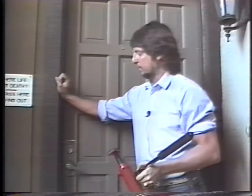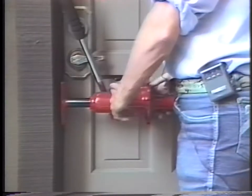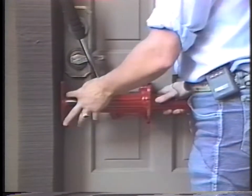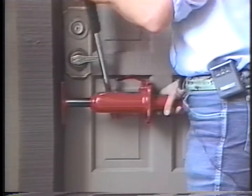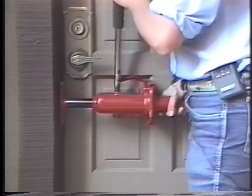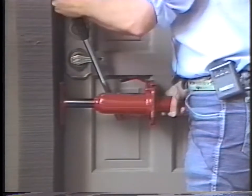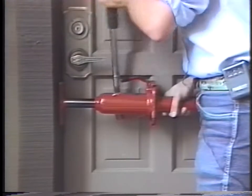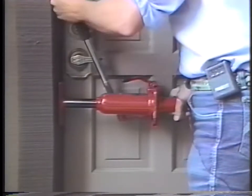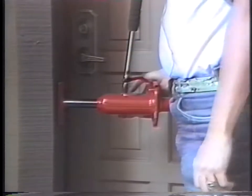That is enough to spread most jambs without too much damage, but will not spread heavy metal jambs in large buildings. With the jam spreader in place — horizontal, correct side up, tightened down — we're as close to the jamb as we can be. Applying pressure, you're going to hear the jamb creak as it starts to spread open. It's moving the jamb away from the door, pulling the deadbolt out. That has probably just popped the deadbolt loose out of the door.